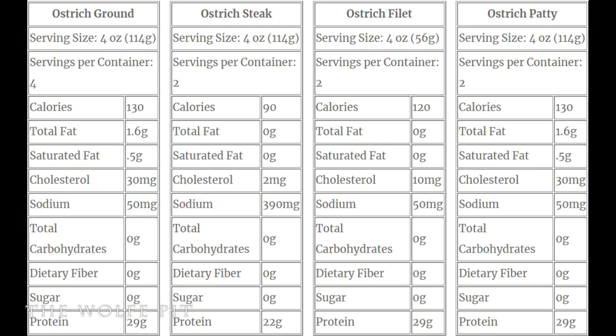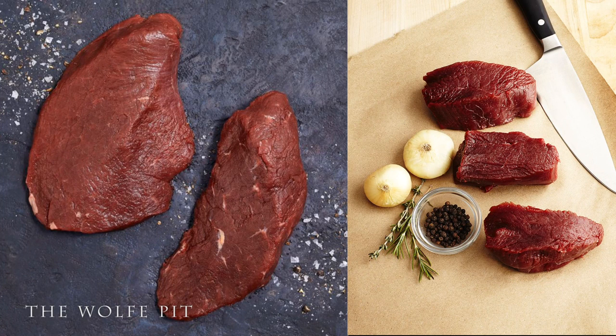Fossil Farms Ostrich Meat is antibiotic, hormone, and steroid-free. It's the healthiest red meat alternative. It's 99% fat-free and is healthier than boneless, skinless chicken breast, and is recommended by the American Heart Association. And as you can see, it very much looks like beef.